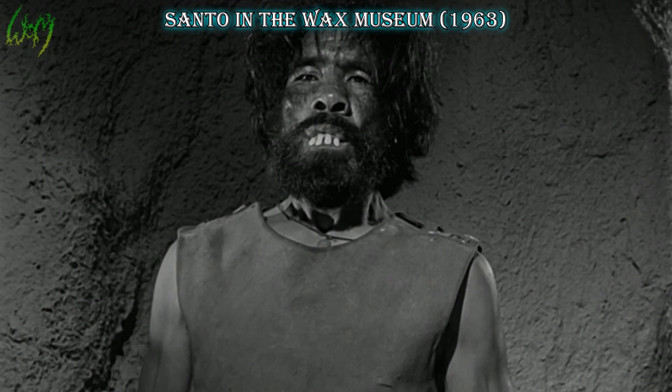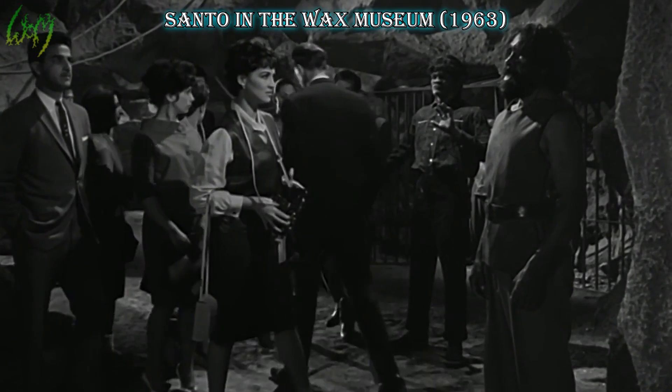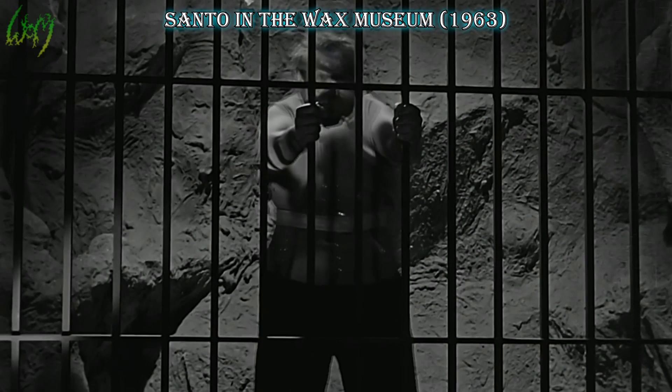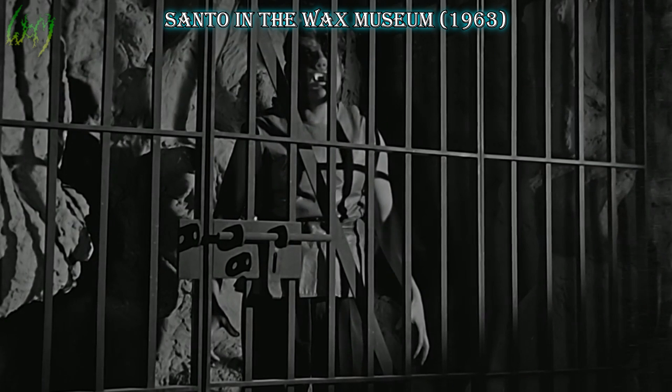Santo, or Samson, in the Wax Museum, 1963. Our adventures with Santo take us to a wax museum where we encounter a couple of the werebeasties. Again the effects have only taken place on a face, but it's nice to see the variety.